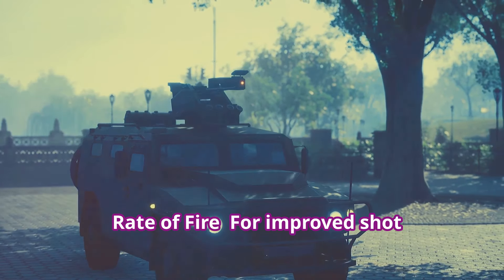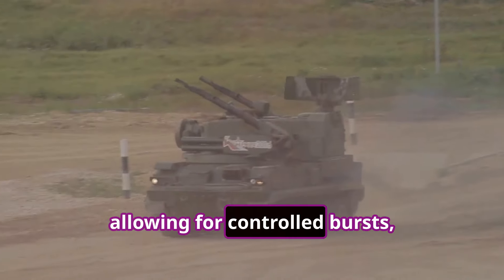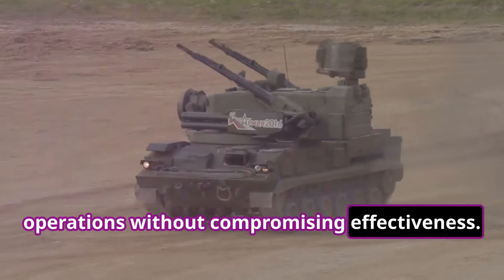Rate of fire: for improved shot placement and ammo conservation, the firing rate will be capped, allowing for controlled bursts, maximizing the system's longevity during operations without compromising effectiveness.